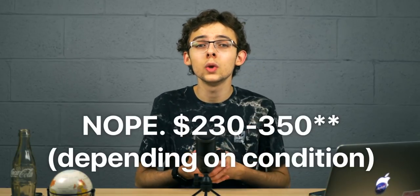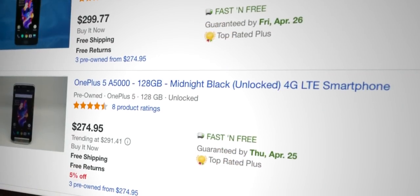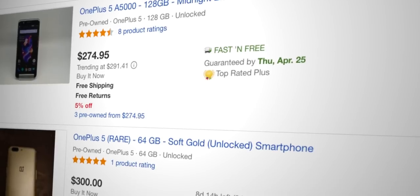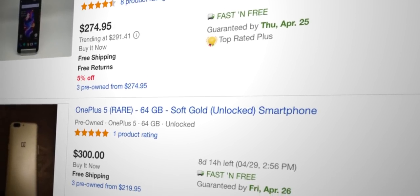I'm actually on eBay right now looking at pricing for this phone used, and you can pick one up for $200 to $250. Keep in mind the battery might be a little degraded and you might get a slightly scratched-up device, but this phone offers a stellar hardware and software experience even to this day. I certainly loved mine when I used it, and I think you'll definitely love yours if you pick one up.